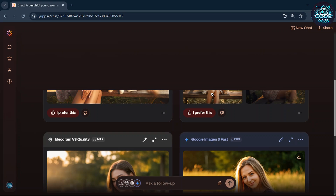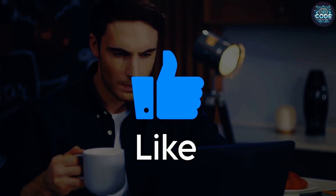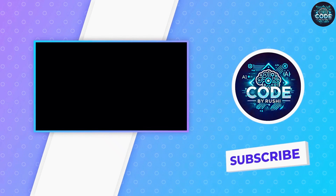Remember, keep giving feedback to earn more credits and use all premium AI models for free, unlimited forever. If you found this video helpful, hit the like button, share with your friends, and don't forget to subscribe to Code by Rushi. I'll see you in the next video.